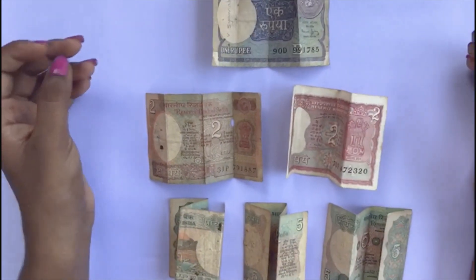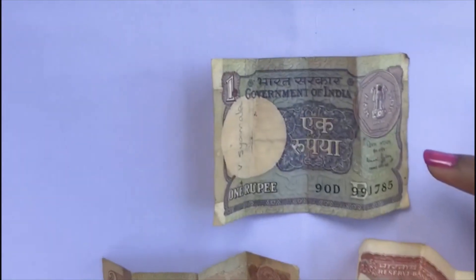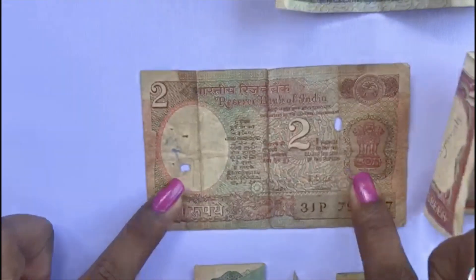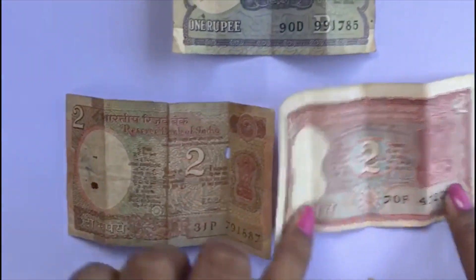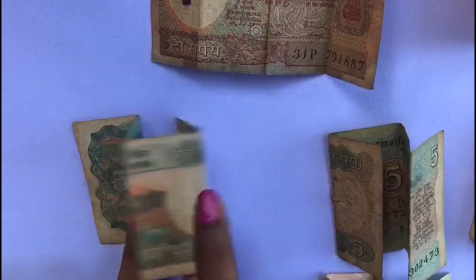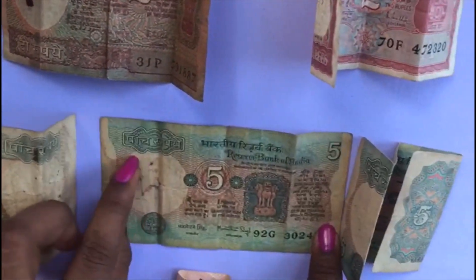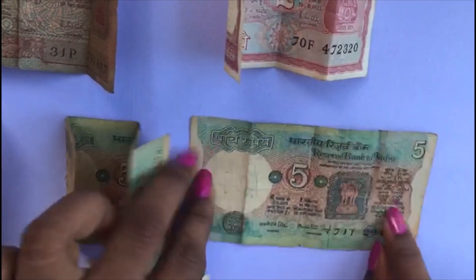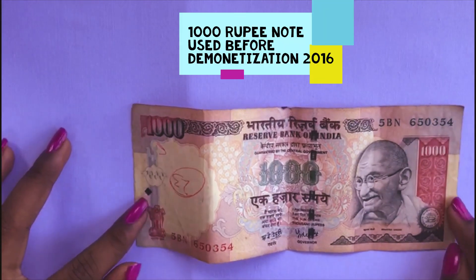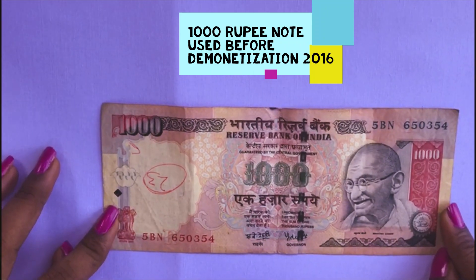These are the old notes that we have. You can see here this is the one rupee note, this is the two rupee note, this is another two rupee note, these are the five rupee notes, and this is the thousand rupee note that India used before the demonetization in 2016.